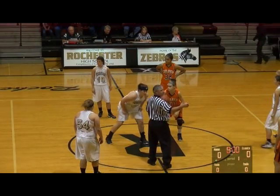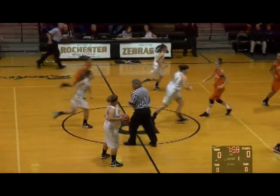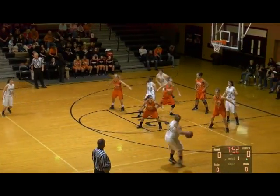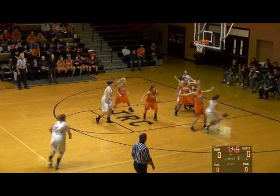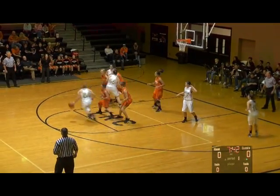Rochester in white jerseys with gold numbers trimmed in black, going right to left. Culver left to right. The varsity game is underway as Carly Murphy controls the tip in the backcourt for the Lady Zebras. The JV contest tonight went to Rochester over Culver 47 to 7; they are now perfect at 6-0 as Riley Holland runs to the baseline.